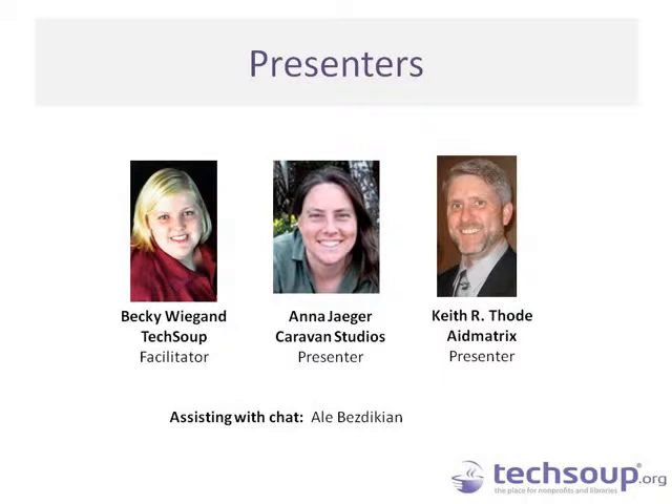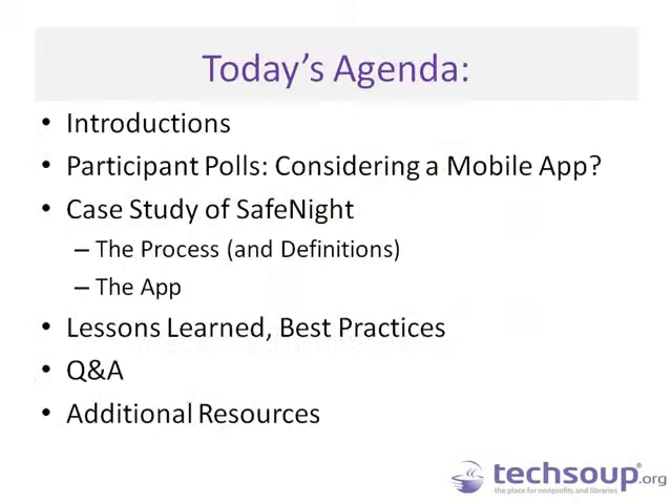Hopefully this will allow you to come away with some great insights into the process or possible processes for developing your own app, and understand what it takes to put a real app together for your mobile audiences. Allie Bezdikian will be assisting with chat on the back end. Today's agenda covers introductions of TechSoup, Caravan Studios, and AidMatrix.